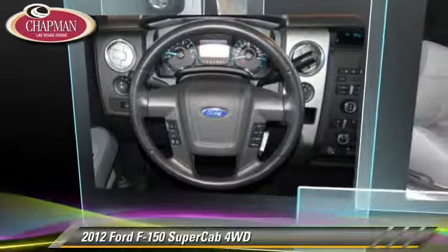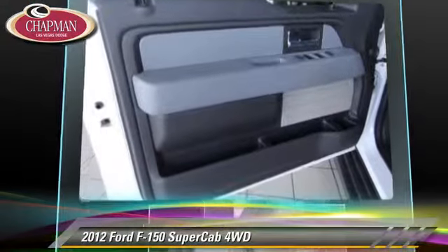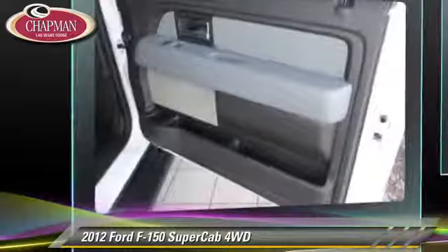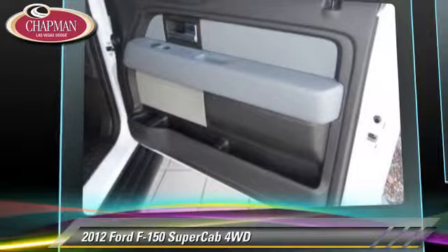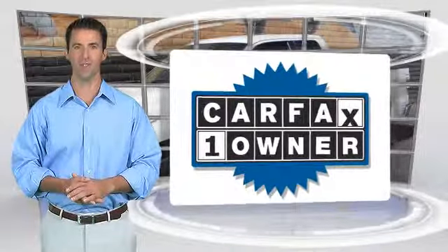Give us a call to schedule your test drive today. This is a one-owner vehicle with the Carfax Vehicle History Report.